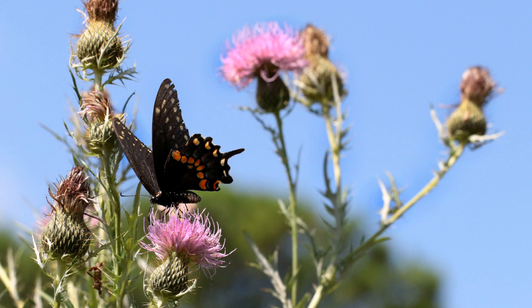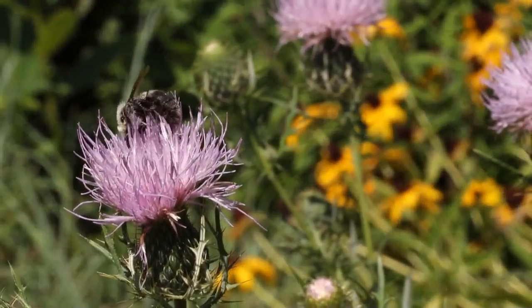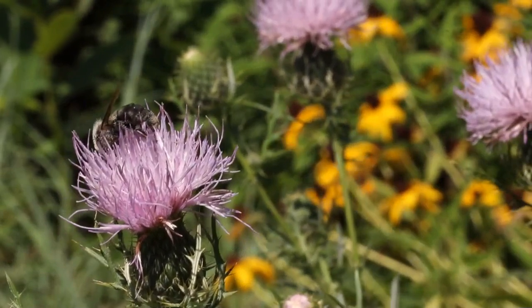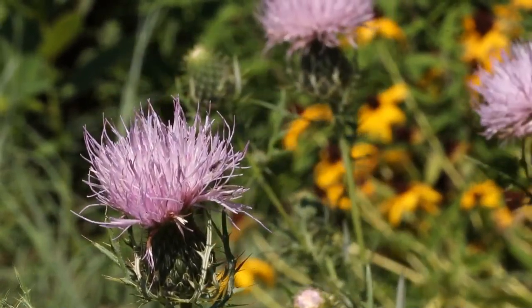The native field thistle attracts a tremendous diversity of pollinators like this pipevine swallowtail. I see lots of different native bees on the field thistle — it seems particularly attractive to bumblebees and sweat bees.